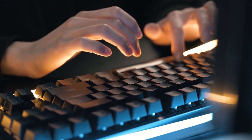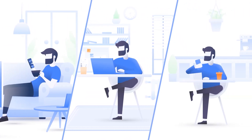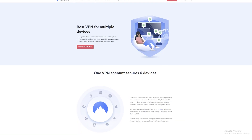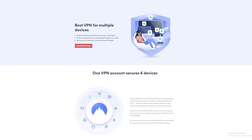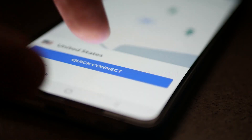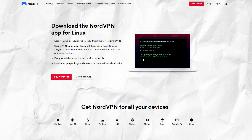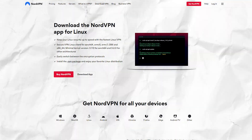NordVPN isn't going to be the best option for everyone. If you use a smartphone, PC, laptop, and tons of other devices, NordVPN can connect up to 6 devices at once, so you and your entire family can protect themselves online. Apps are available to make setup a breeze, and there are browser extensions and even a repository for Linux, which does take a little know-how to set up.